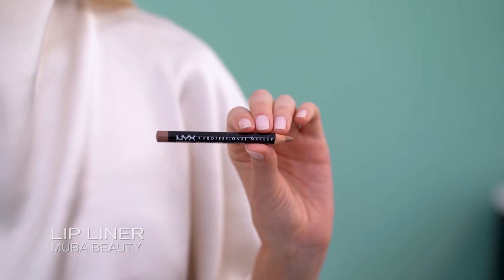Last but not least, my lips. I will contour my lips with a darker nude shade. I put on a nude shade, but if you want to make it even more fall, you can use a brown tone as well. I think that would also be great for the fall or autumn season.